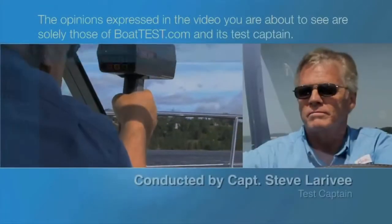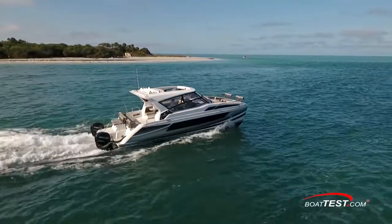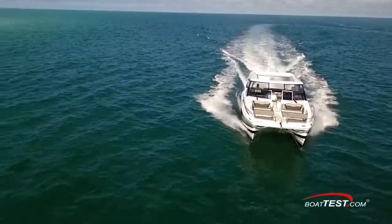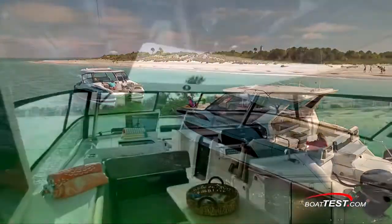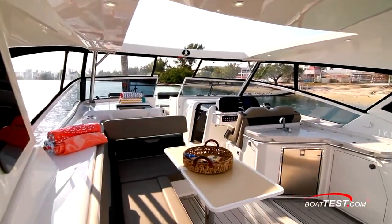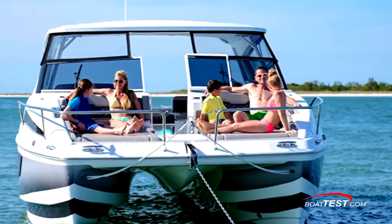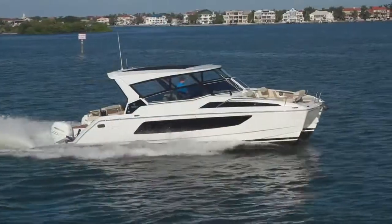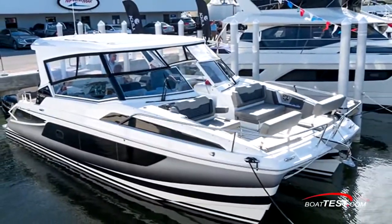The following opinions are solely those of BoatTest.com and its test captain. Hi, Captain Steve for BoatTest.com, and today we're going to be taking a look at an impressive boat from Aquila, the 36. She's available in two versions, and both are extraordinary in that they have gobs of room, hold a crowd of people comfortably, feature a spacious open bow with convertible lounge areas, and still has room for two cabins with ensuite heads — all features that can only be combined from a catamaran. Let's step aboard and take a detailed inspection.